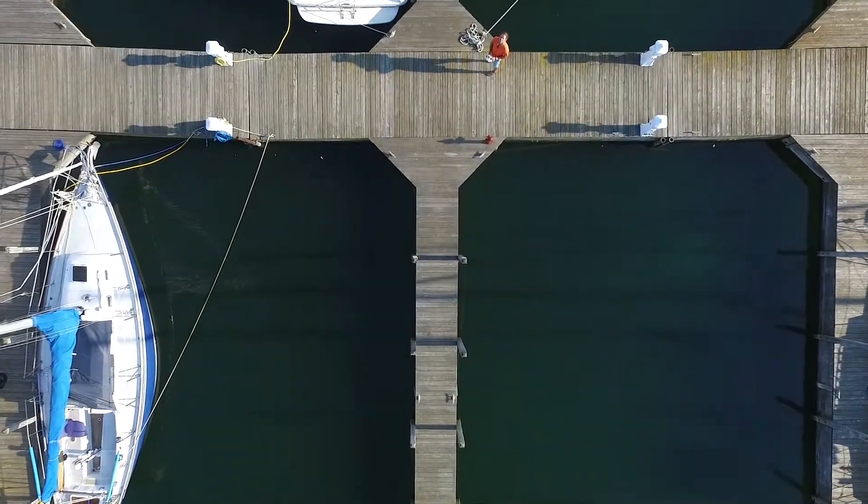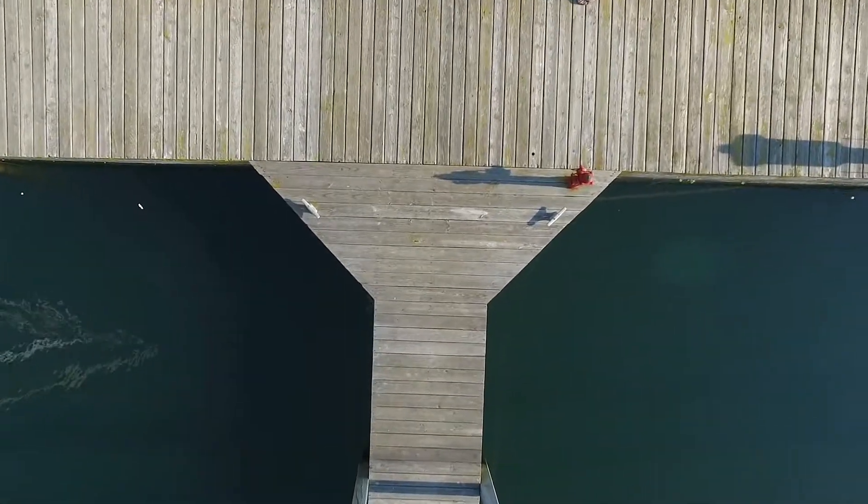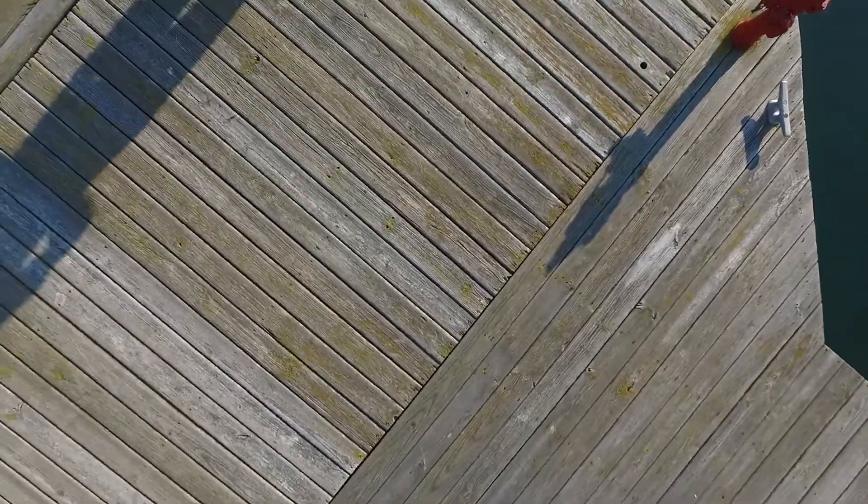Here I am coming down to land on the dock. Beautiful little place — Harrisville Harbor in Michigan. Hope you enjoyed it, and thanks very much for watching.